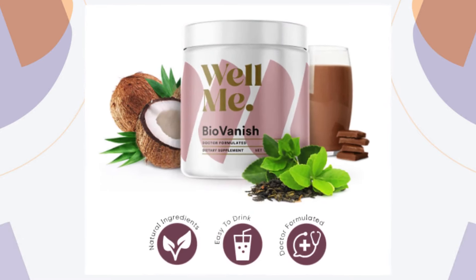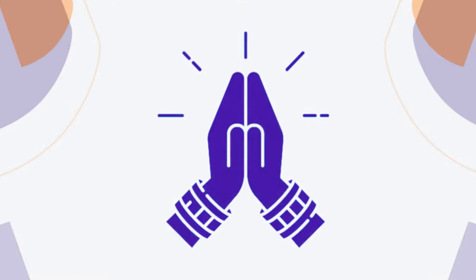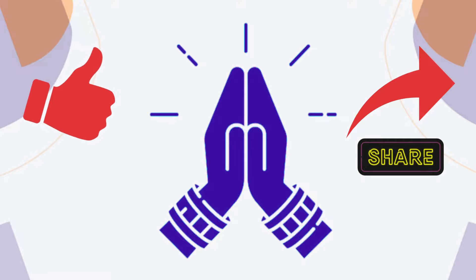That was the review of the sought-after supplement BioVanish. Thank you for watching! If you found this video informative, please give it a like and share it with anyone you know who is looking to lose weight and improve their health. See you in the next videos!